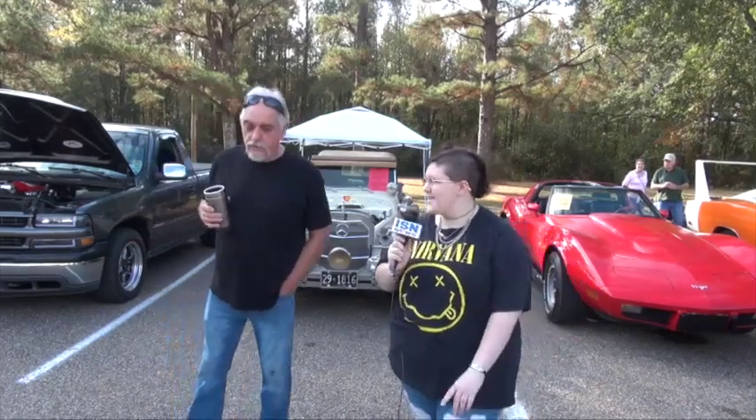We've got a good car show today. Glad to see everybody out and we've got good weather. We appreciate the school for doing this every year and what y'all do, and we love helping y'all out.